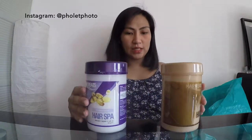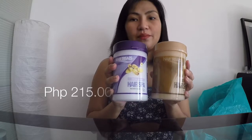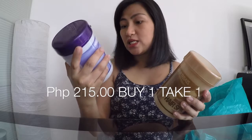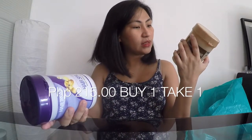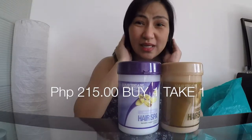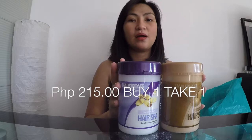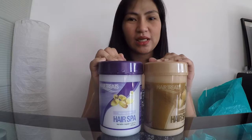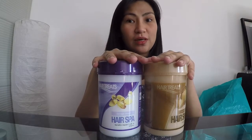The first thing I bought is this hair spa. It's buy one, take one. One is keratin repair plus vitamin E, and the other one is macadamia anti-breakage. I only use these occasionally, whenever I feel like doing a hair spa at home.